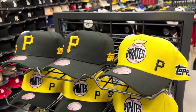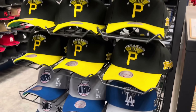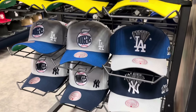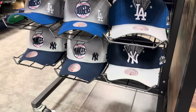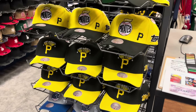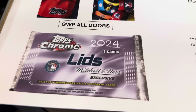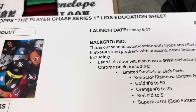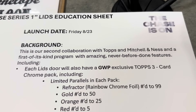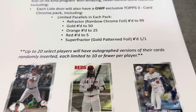Here are the hats that were available at my Lids. I live in the Pittsburgh area, so it's mostly Pirates hats, but there's also some Dodgers and Yankees hats still on the shelves. I also went a little bit later in the day — the worker told me they got hit pretty hard earlier today. Here are the specs and sell sheet if you're curious about this set.